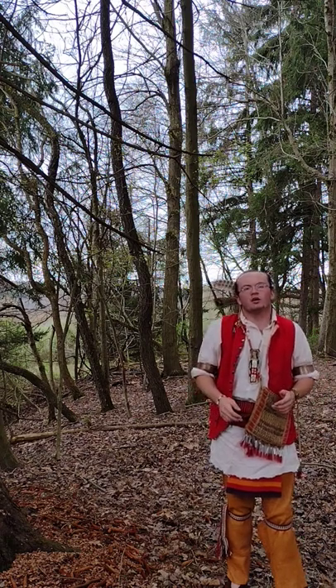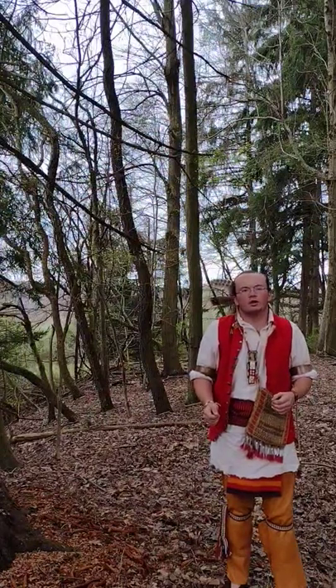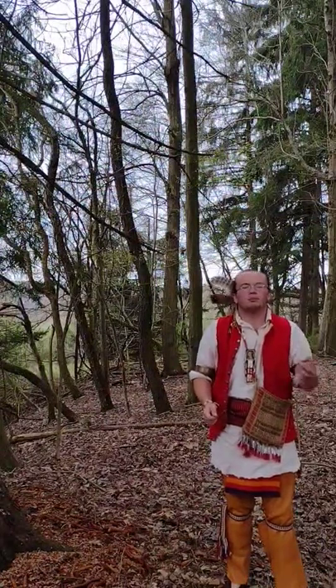Hello! In today's video, I'm going to give you a second look at what the eastern woodland Native American warrior or man would have worn in the 1700s. Today's video is going to be a little bit shorter because I already have another video that goes into great detail on this topic. If you're looking for a more detailed video, go check that one out — that would be part one. This is part two.